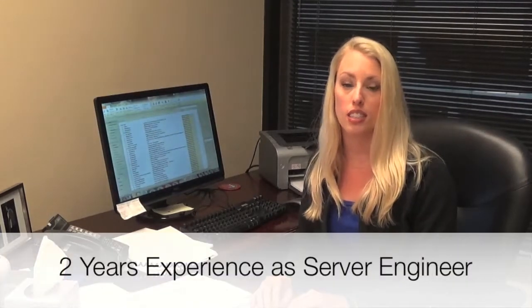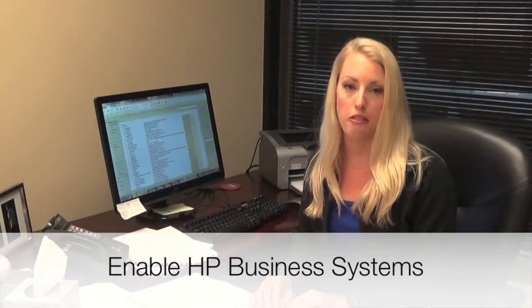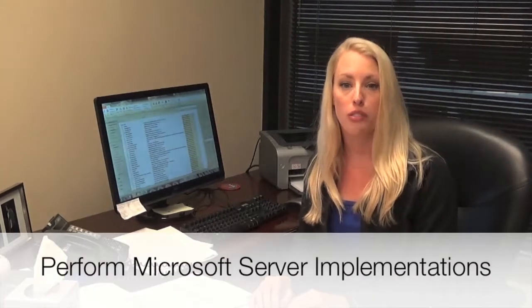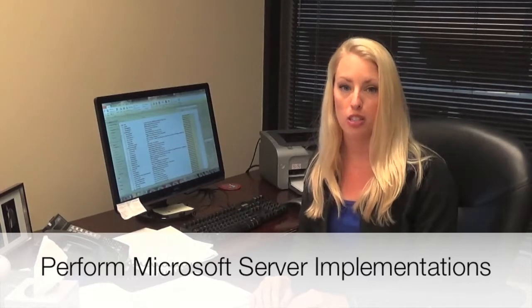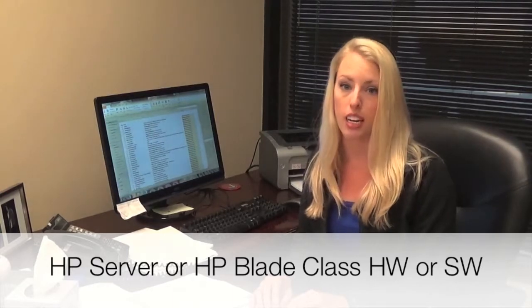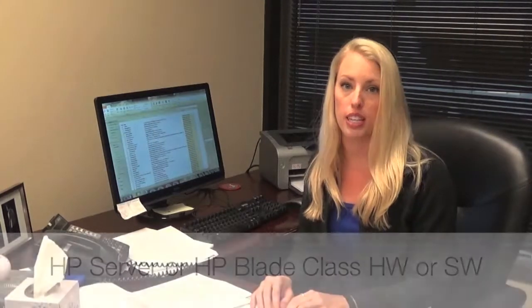Here are just some of the top skills needed. Minimum of two years technical experience as a server engineer. You will enable functionality and high availability of HP business systems, and perform Microsoft Server ADS or Microsoft Desktop implementations. The optimum candidate will have HP Server or HP Blade hardware and software experience.